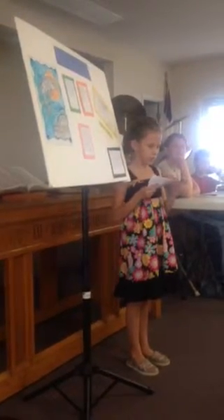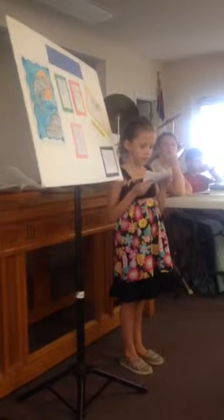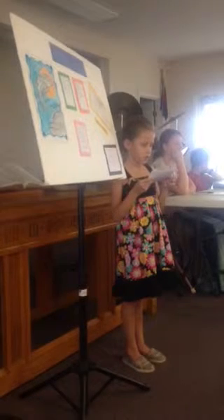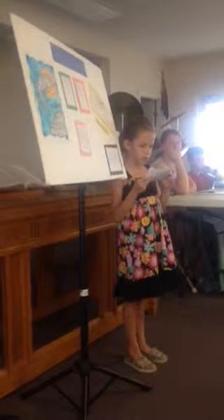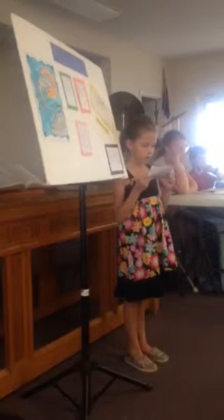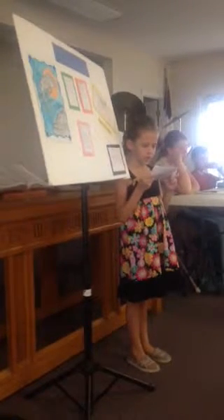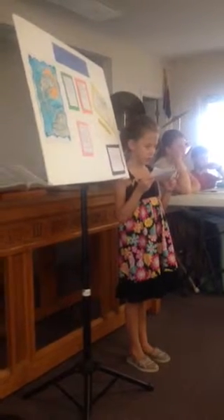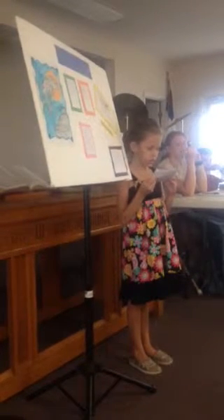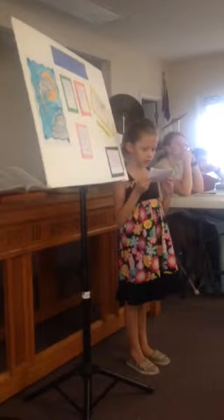How does a blowhole work? A dolphin needs a blowhole to breathe. Underwater, the blowhole is closed. A dolphin can open it when it reaches the top of the water. It blows out air from the lungs and breathes in fresh air.